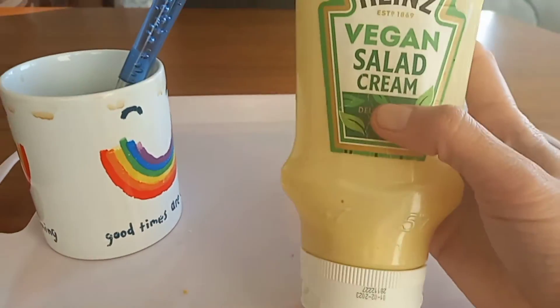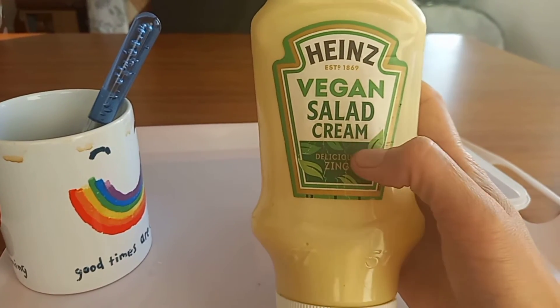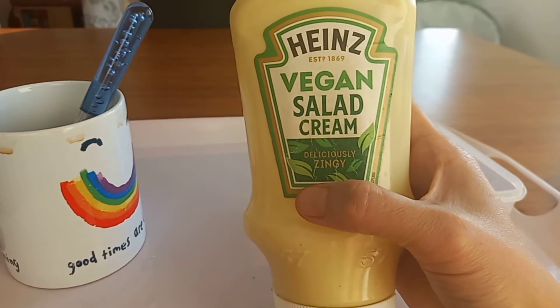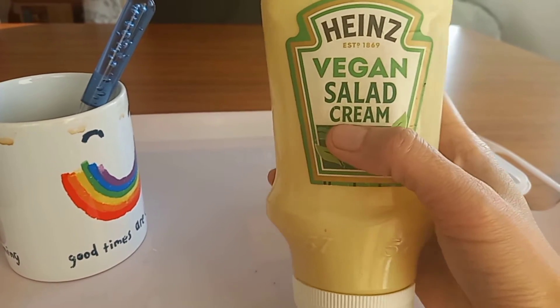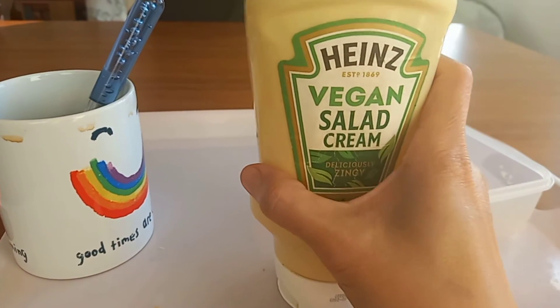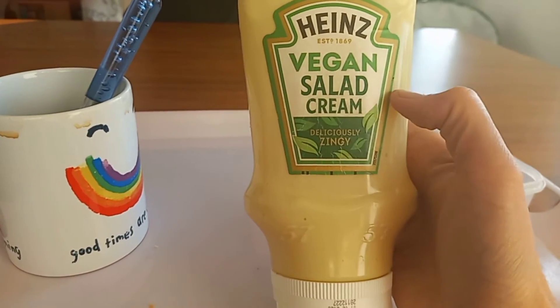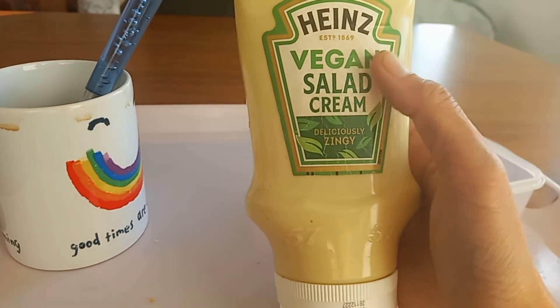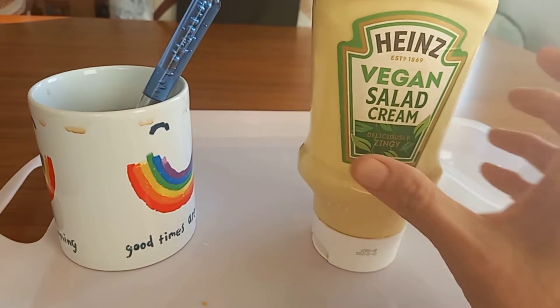I'd like to share this vegan salad cream — this is my favorite for the burger. I usually add this cream because it's vegan and it's yummy as well. It's around 3 pounds.